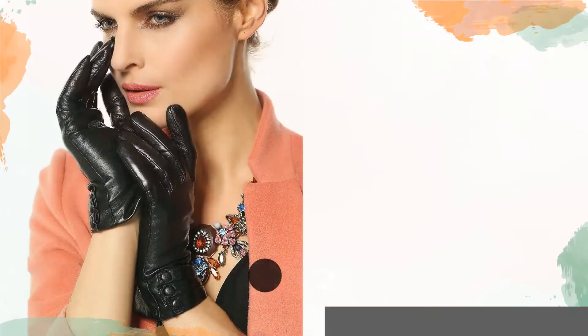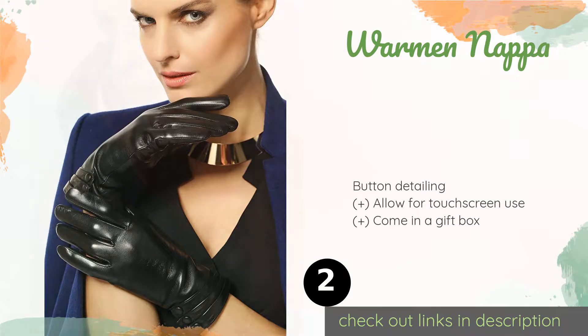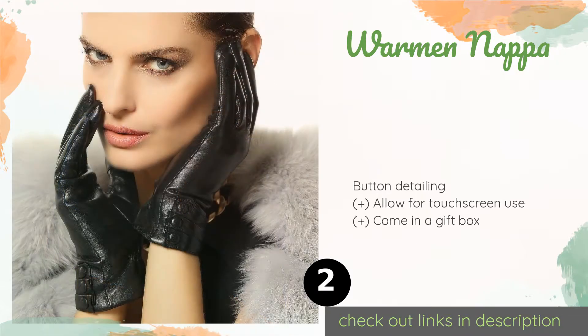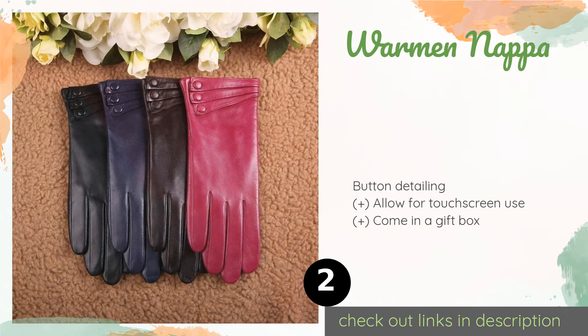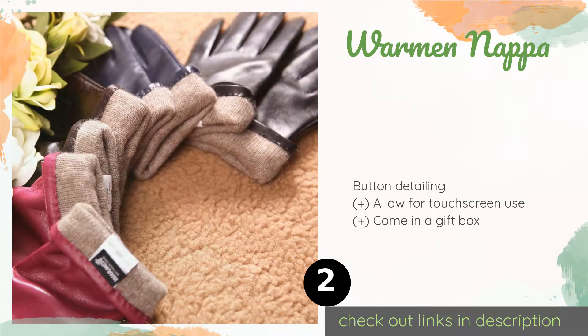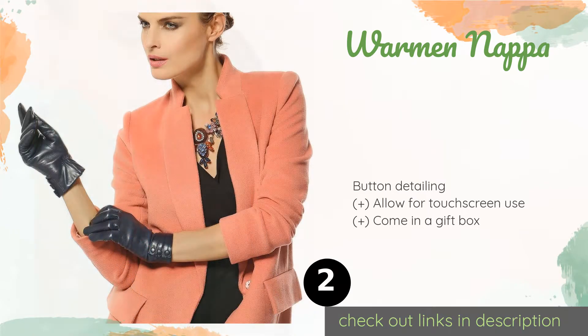The second product is the Warman Napa — a fashionable pair that will turn heads while keeping a woman's hands warm, with fleece and cashmere lining options. Considering the premium materials, they come in at a very reasonable price of $19 on Amazon.